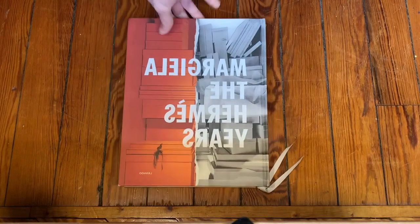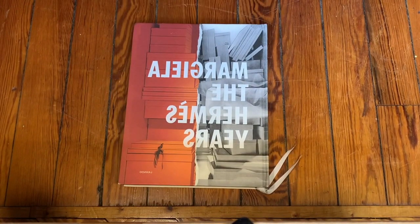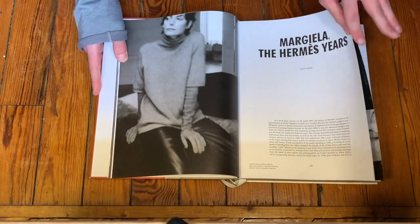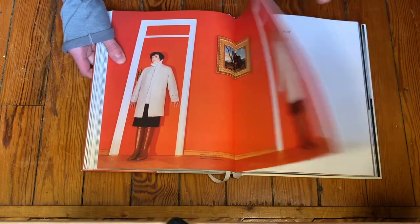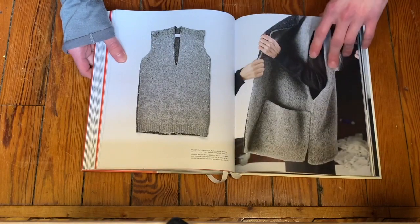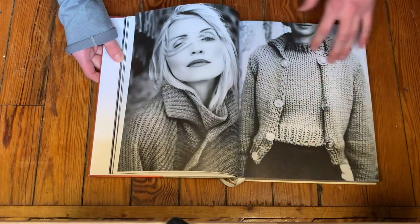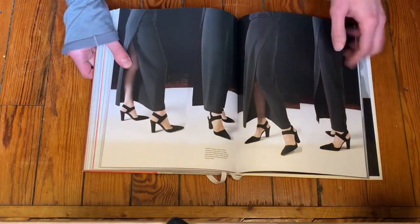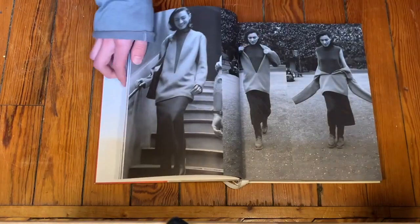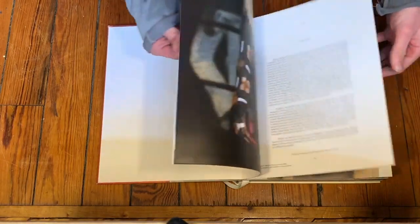Book number three, Margiela: The Hermes Years. This is the third of the trinity of Margiela books that are bigger and more excessively priced. It only focuses on Margiela's time at Hermes, but the level of high-quality written content in this book is immeasurable. The biggest sin that fashion writing can commit, in my opinion, is not being specific. Pretty much every statement that the writer Kat Debo makes in this book, she backs up with very specific examples of particular garments that execute the concept she's talking about. You will never have a problem with vagueness in this book. This is another one where you can probably find it used for less than 50 bucks.